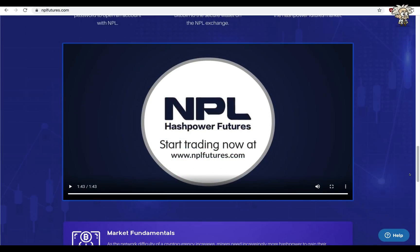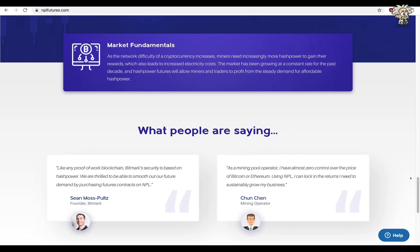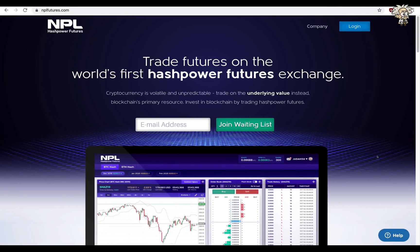Awesome video by the team, guys. They make it really easy to understand their platform and how you can benefit. I encourage you to keep this on your 2020 radar. Market fundamentals: as the network difficulty of a cryptocurrency increases, miners need increasingly more hash power to gain their rewards, which also leads to increased electricity costs. The market has been growing at a constant rate for the past decade, and hash power futures will allow miners and traders to profit from the steady demand for affordable hash power. After our first look at NPL futures, I gotta say, it looks like a great platform. They're doing a lot of things that other platforms have not done. They are the world's first hash power futures exchange.